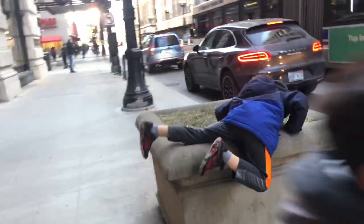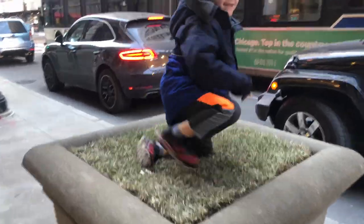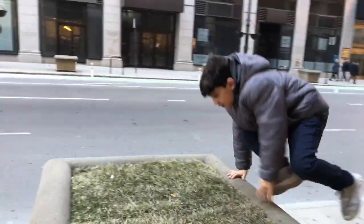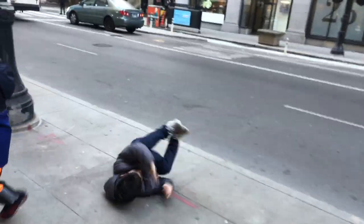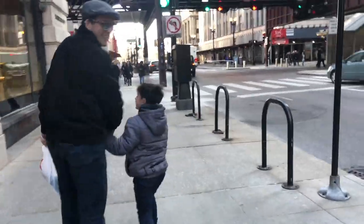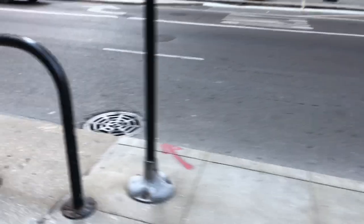You gotta say it. Steward. Parkour! Parkour, jump up! Parkour!